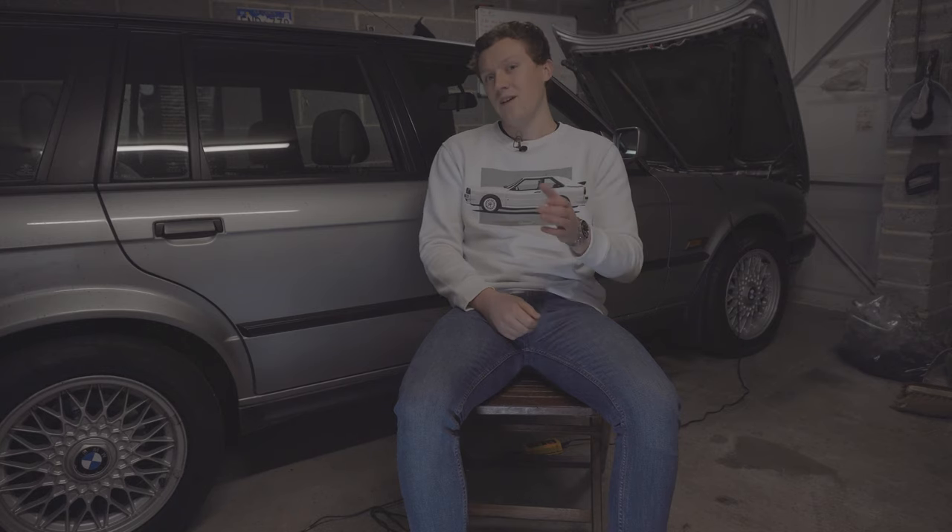If you're looking for something a little bit older with a hot hatch feel but from a time when things were arguably more interesting, the Mark V Golf R32 is definitely a good choice.